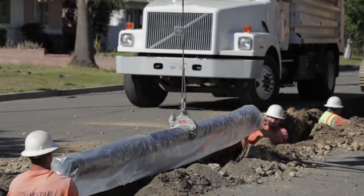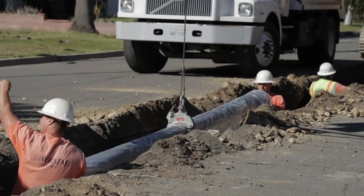The leaks and break rate on ductile iron is one-tenth the rate of PVC and the other types of pipe that we have in our system. If you use the wrong pipe, you can get other materials into the water system and cause sickness to our residents and our customers.